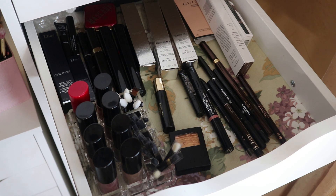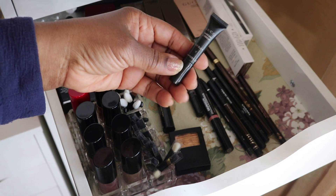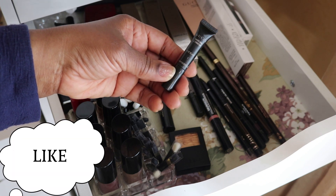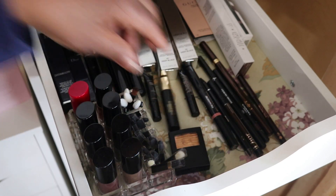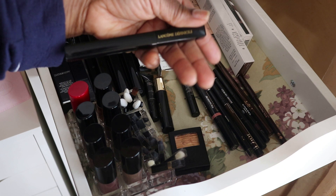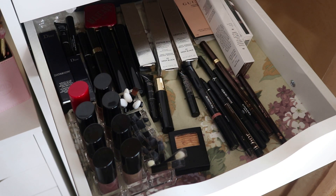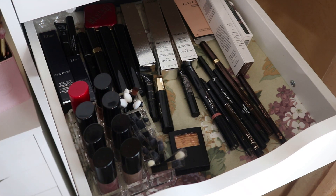Afterwards I pulled in the Gucci sample-size mascara — it's in Jet Black or Eye Black, called number one. I also pulled in the Lancôme Définicils mascara. I'm going to keep both of those in.